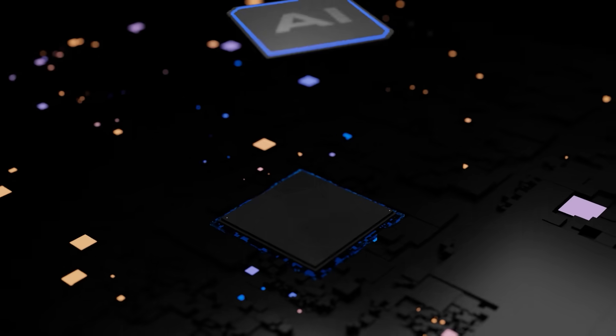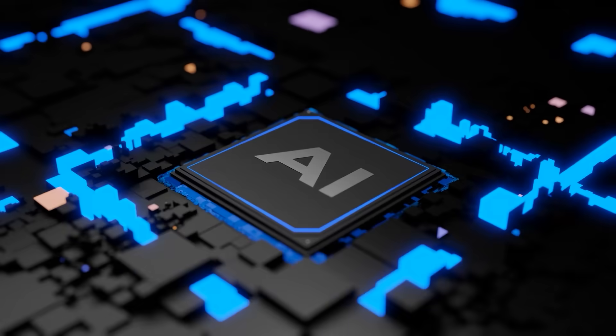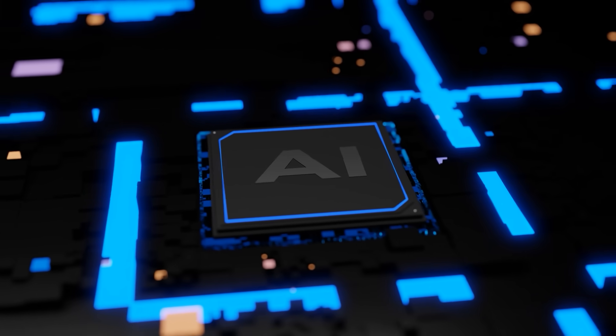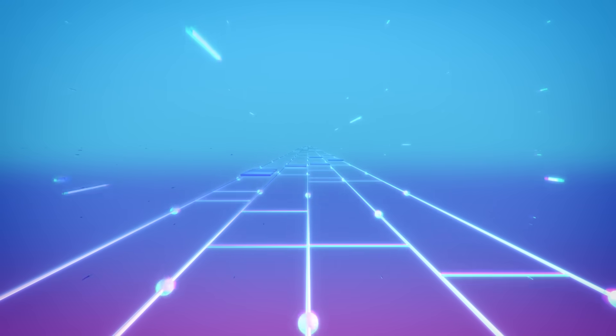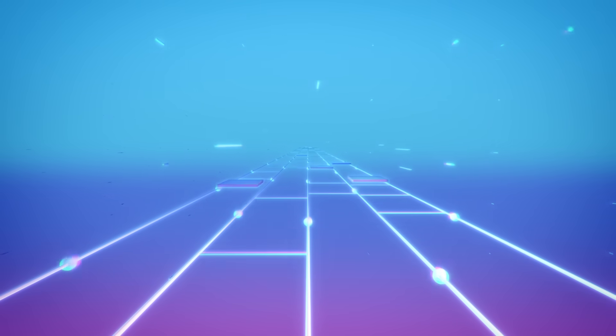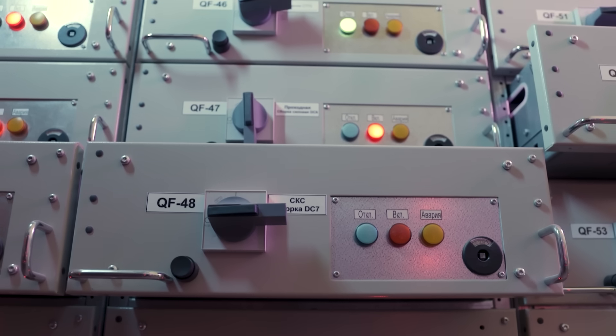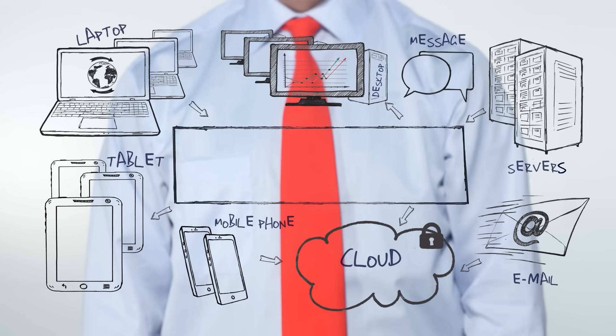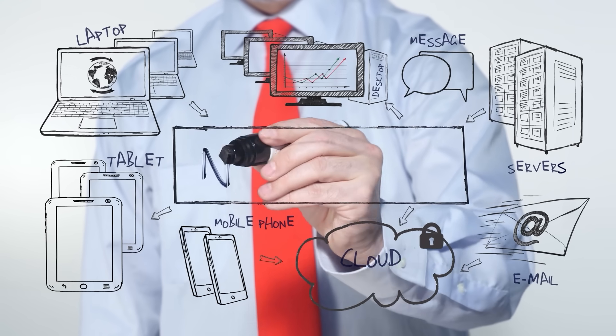It's like brute-forcing a combination lock with billions of possibilities. The average miner might try quadrillions of combinations per second using ASICs — application-specific integrated circuits — ultra-efficient hardware designed solely for hashing. The difficulty of this puzzle adjusts dynamically every 2,016 blocks, about two weeks, based on the total network hash rate. If more miners join, making blocks too fast, difficulty increases to maintain the 10-minute average. Conversely, if miners drop off — perhaps due to high electricity costs — it decreases. This self-regulating system keeps the blockchain ticking steadily.